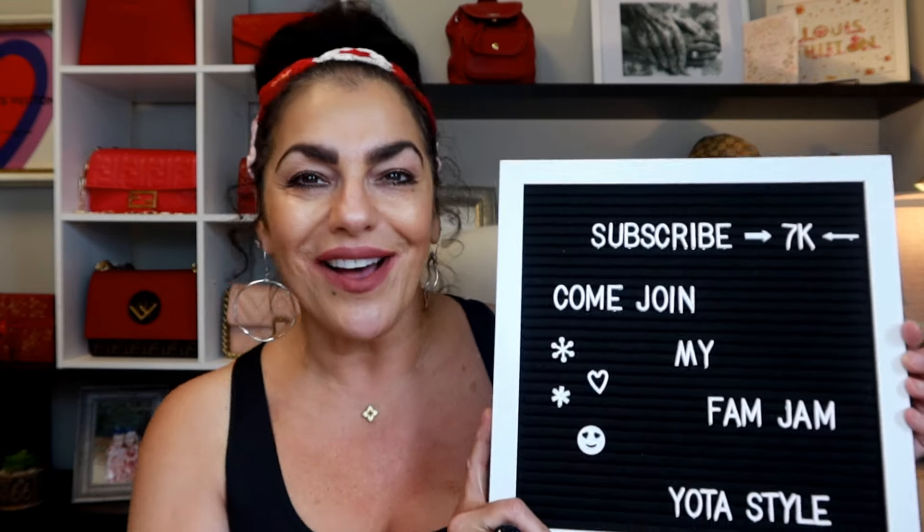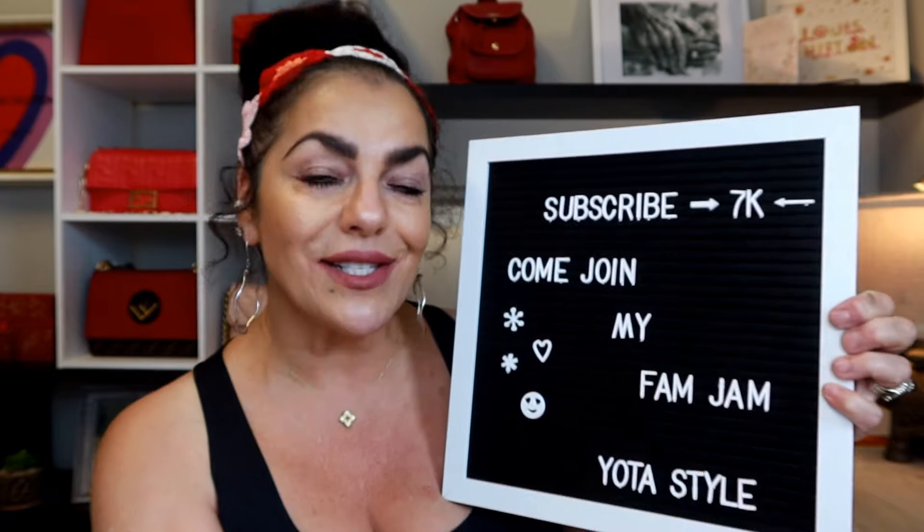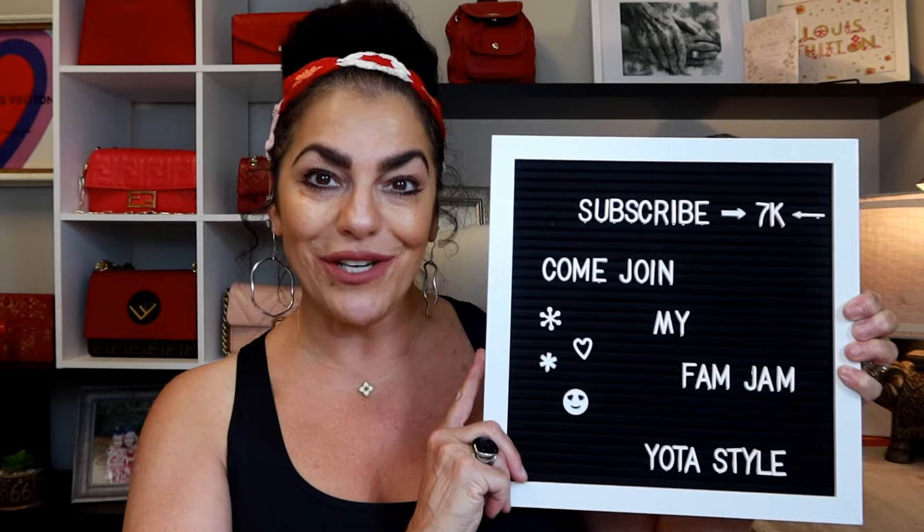I will put both of their channels in the description box so go ahead and subscribe to them. Also subscribe to my channel — we would really appreciate it if you come and join my fam jam.